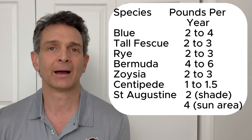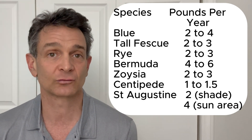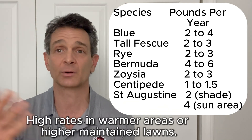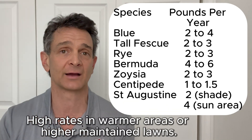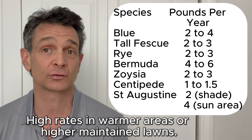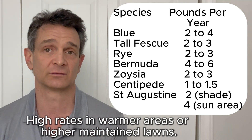You need to base your nitrogen applications on the turf type. To give you a brief overview of how much nitrogen per year each grass will need throughout your growing season: centipede needs the least, bermuda grass needs the most, and bluegrass is the highest of the cool season grasses. Nitrogen applications should be based on the turf species and your growing season latitude.